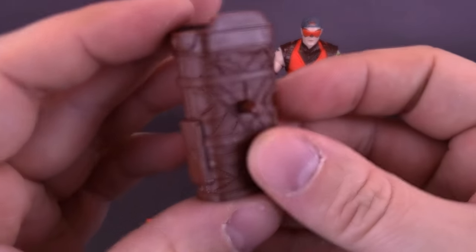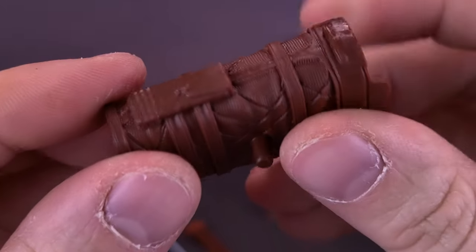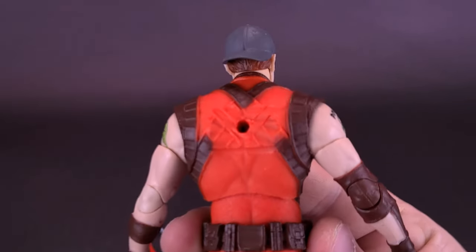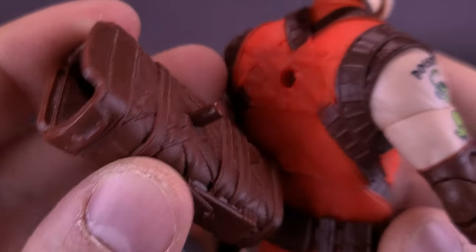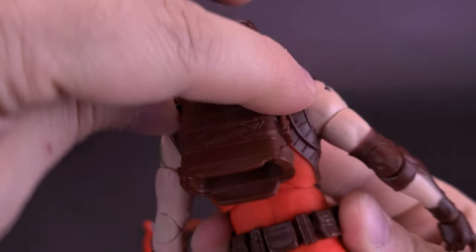The figure also comes included with a quiver. The quiver itself is made of a nice, good, rigid bit of plastic — not the softest. It doesn't look like it has any paint on it, though it does have decent sculpting and it matches the burgundy brown of the rest of his body. Simply flip the figure around, locate the peg hole on the back of his body, take the quiver and plug it in place. You can orient it in several different directions.